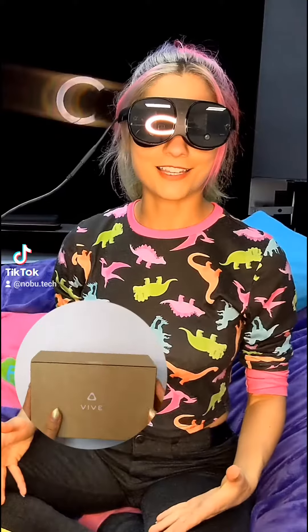Do you like my sunglasses? Because they're actually VR glasses. This is the HTC Vive Flow, and it's one of the most portable VR systems out there.